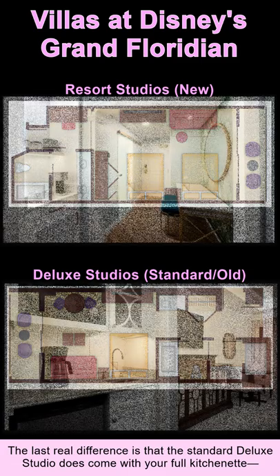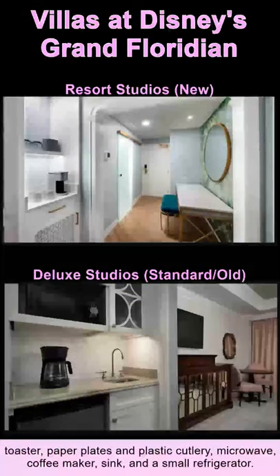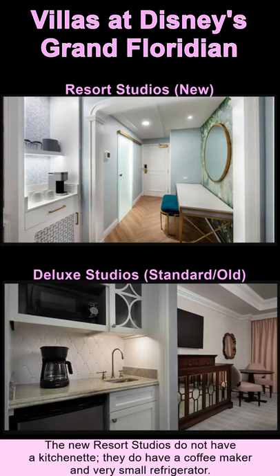The last real difference is that the standard deluxe studio comes with a full kitchenette: toaster, paper plates, plastic cutlery, microwave, coffee maker, sink, and a small refrigerator. The new resort studios do not have a kitchenette — they do have a coffee maker and a very small refrigerator.